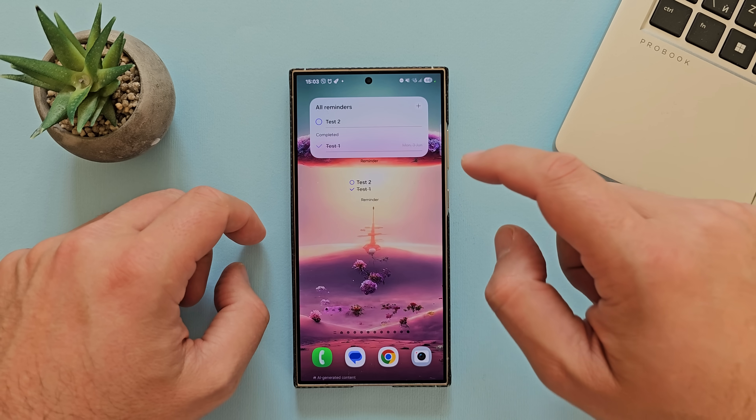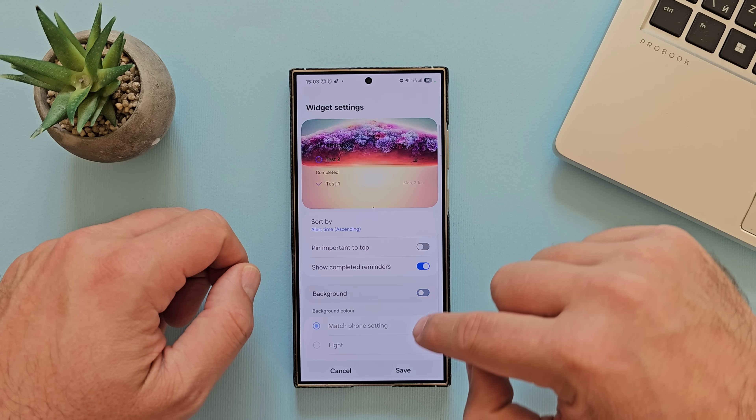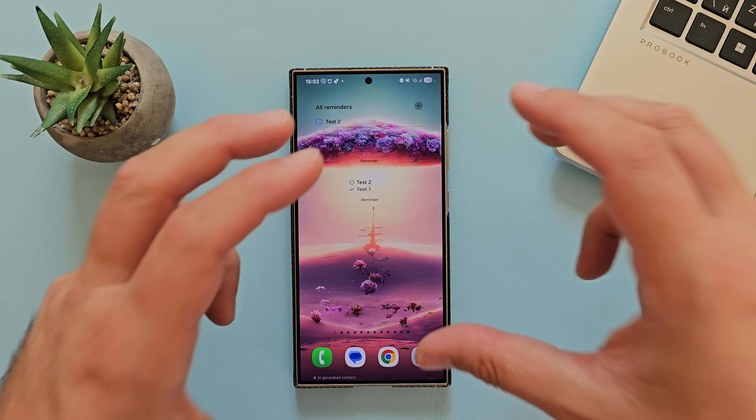Let's add another reminder widget. I'll hold the finger, click on settings, remove the background and confirm. I think I can confirm that the transparency is working.